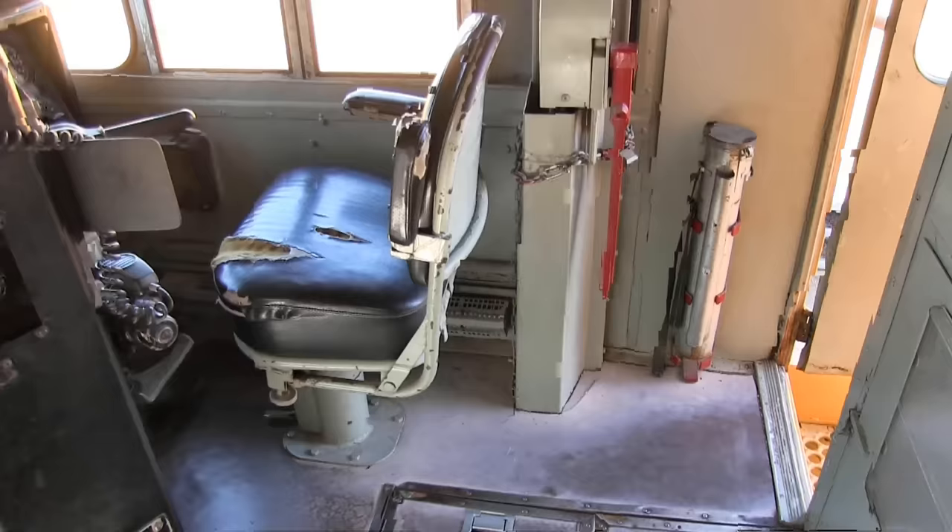Headlight switch here — medium, bright, and dim. We always switch the light to dim when passing other locomotives on the other track. We have the alarm silencer button — if we have a hot engine, there's going to be a bell ringing behind that cabinet, and we push this button to shut off that bell. We have these two dimmer switches to dim the lights.